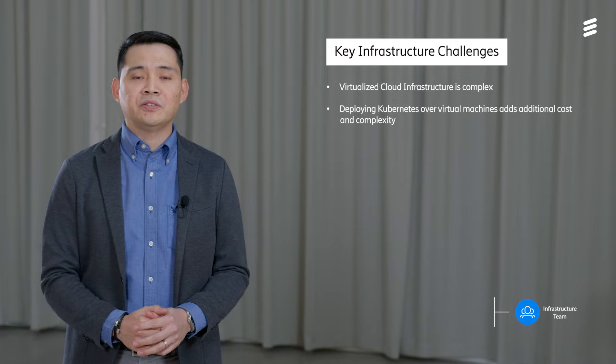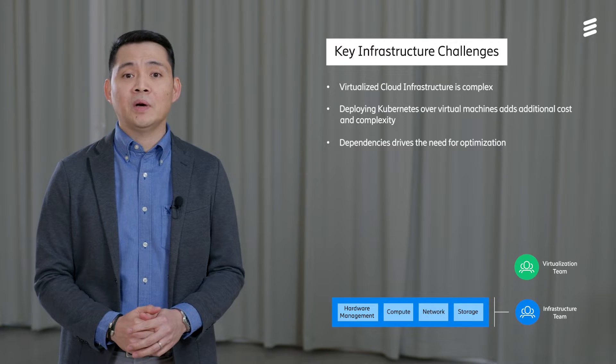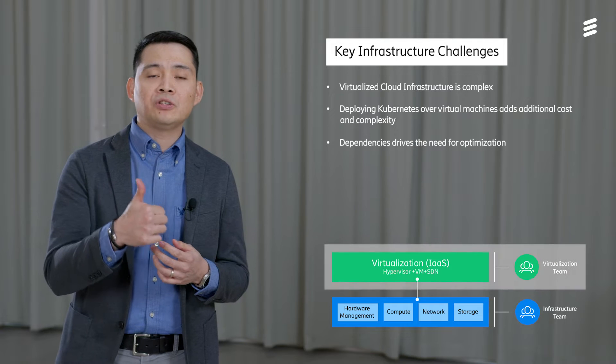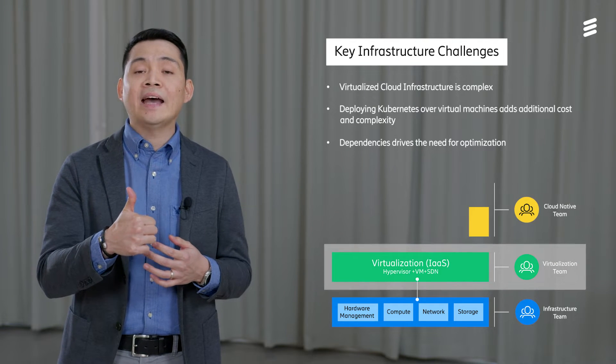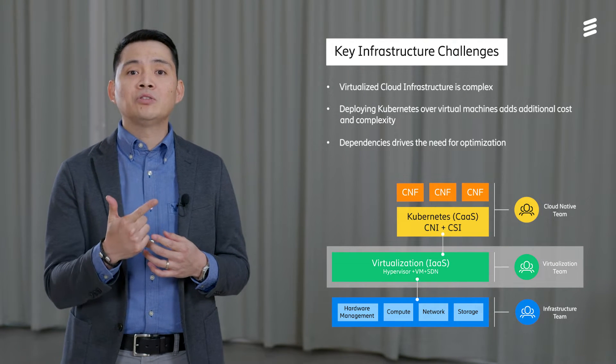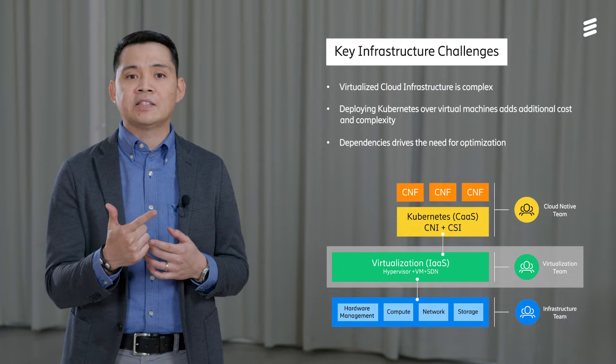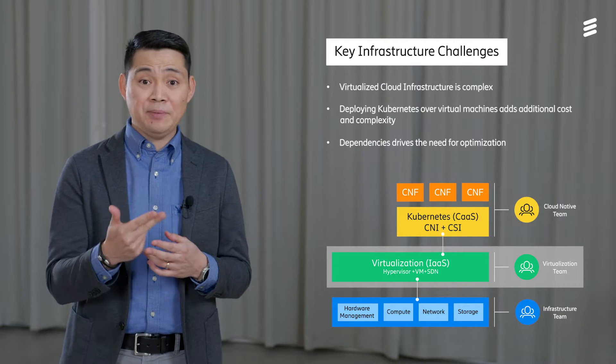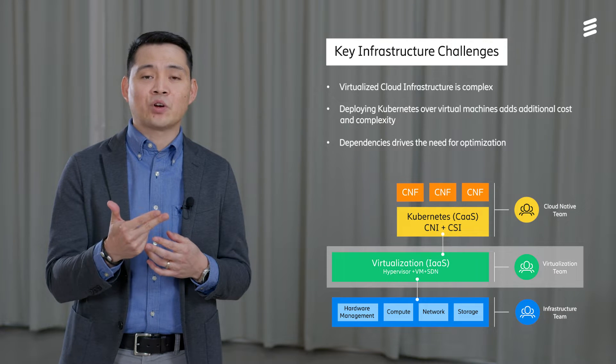Why do we need a bare-metal container infrastructure? Let's examine the challenges of running a containerization layer on a virtualized infrastructure. Running a container-as-a-service platform on top of a virtualization layer poses the following obstacles: an additional layer of infrastructure adds complexity, deploying Kubernetes on virtual machines adds additional cost and dependencies, and these dependencies drive the need for constant optimization.